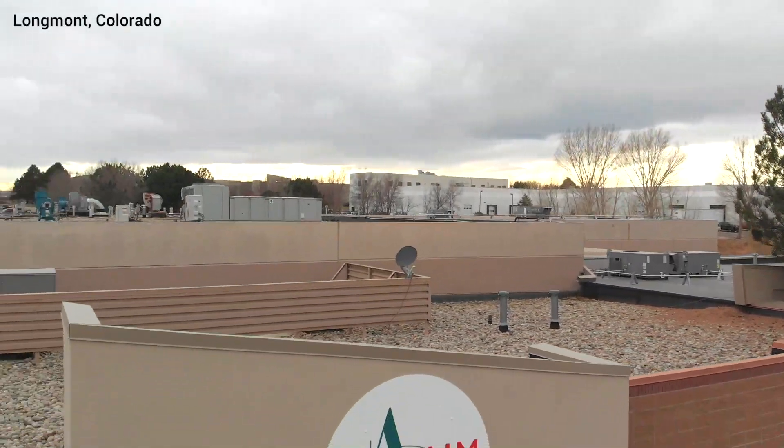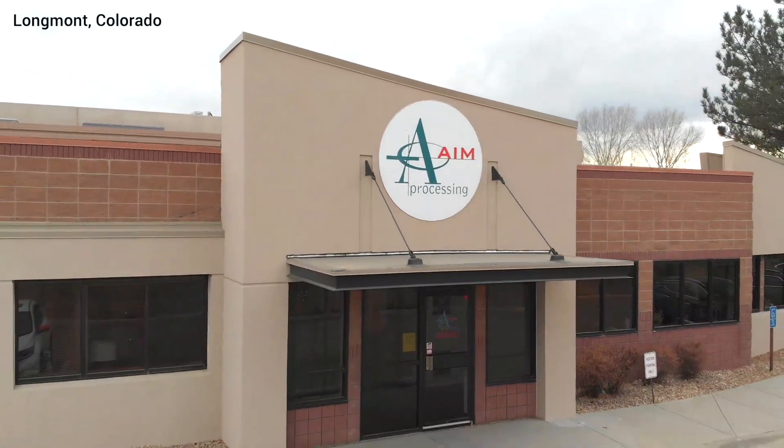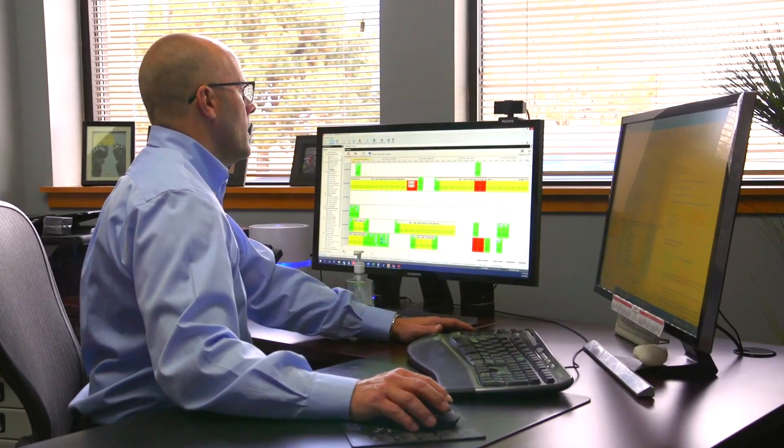AIM Processing is a custom plastic injection molding company focusing on small parts. During a challenging time in 2018, the labor market was extremely scarce, so that really sparked us to look into automation — ways to increase our output and control our costs.